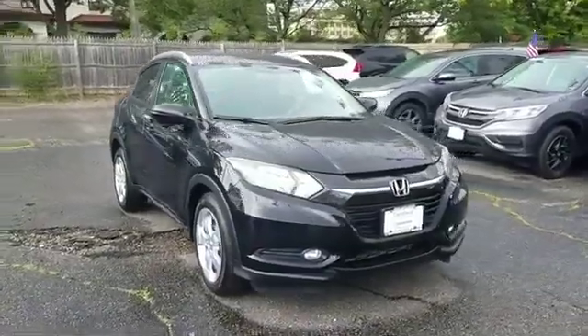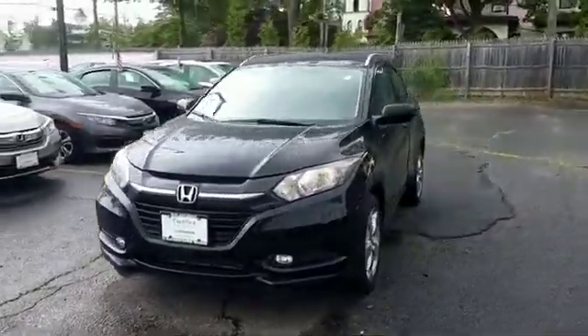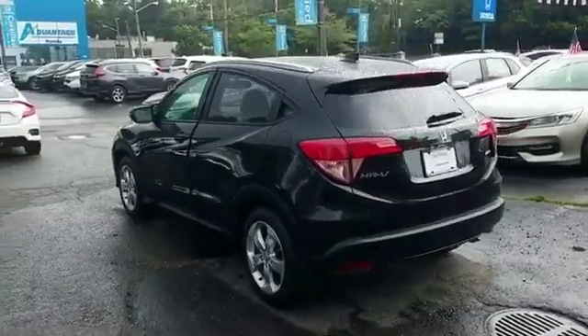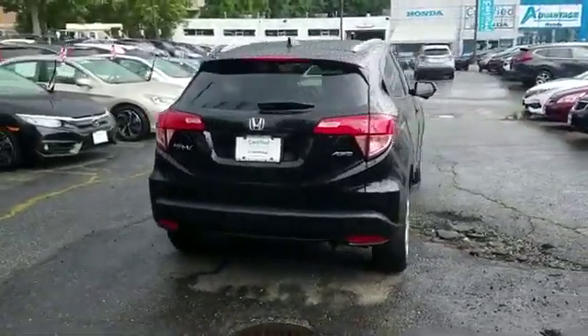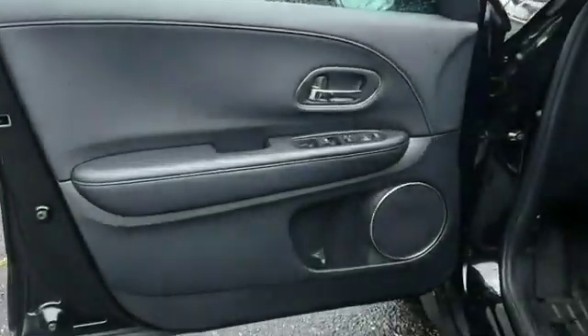2016 Honda HR-V with less than 24,000 miles on the odometer. This SUV offers space as well as power and performance. It's designed to adapt to meet your daily demands, with leather seats, navigation, and side view mirrors with turn signals.